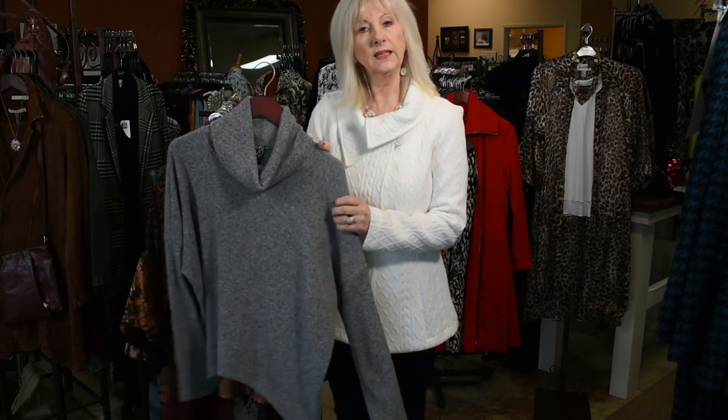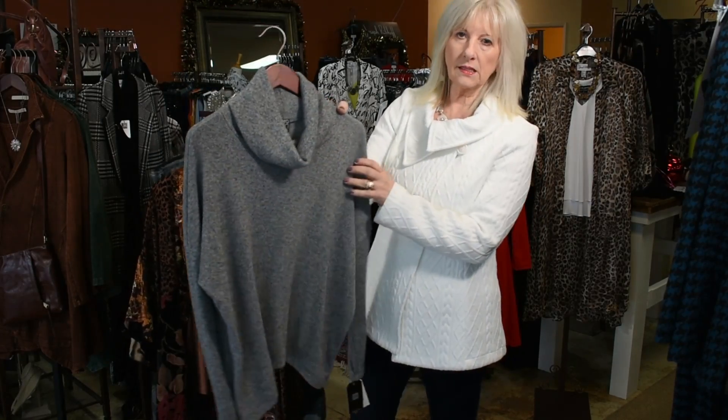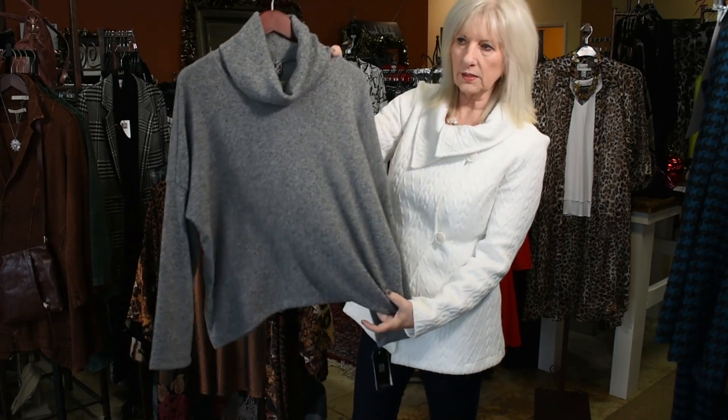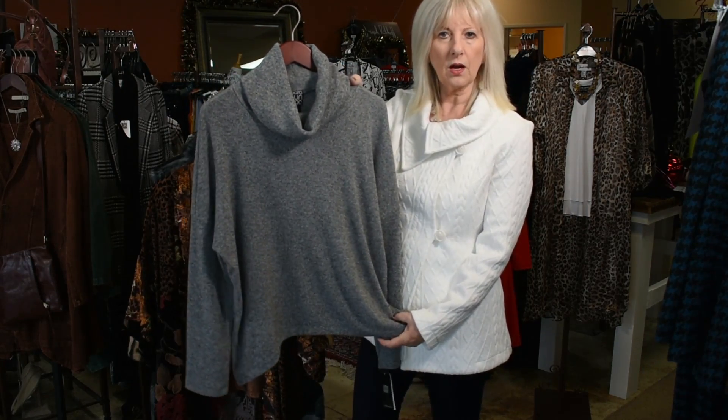I have just one left in this great Clarison Wu cowl neck. It's a size large, pretty true to size in this style. You can see it's a little bit of a boxier fit, but pretty true for a large.